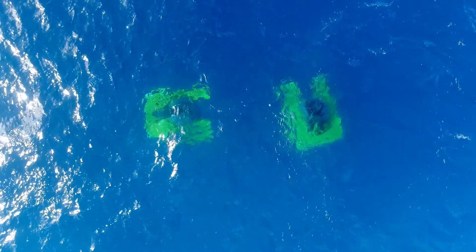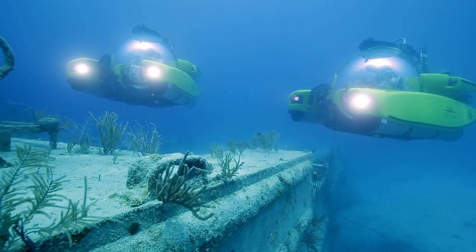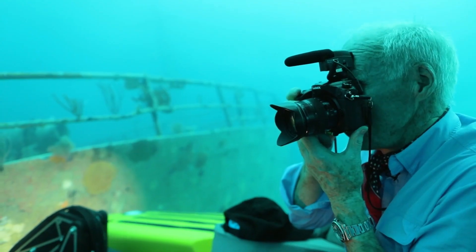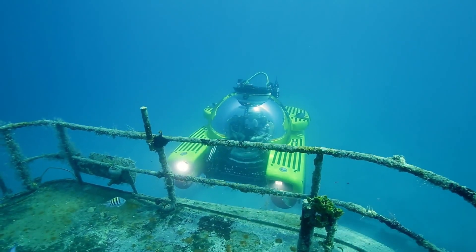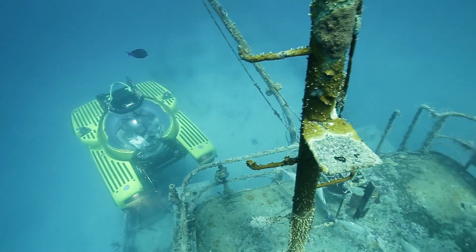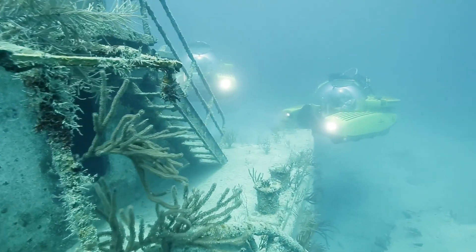The Triton 669 AVA is designed to dive deep into the ocean, reaching depths of up to 1,000 feet — deeper than the height of the Empire State Building. It's an incredible feat of engineering that allows you to explore parts of the world that few have ever seen. But the Triton 669 AVA isn't just about exploration — it's about doing it in style. The interior is nothing short of luxurious, from the plush seating to the panoramic views provided by the unique spherical design of the cabin.